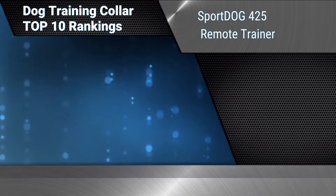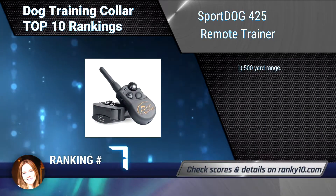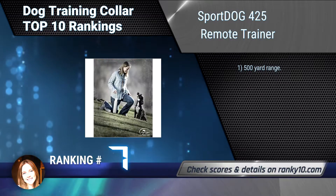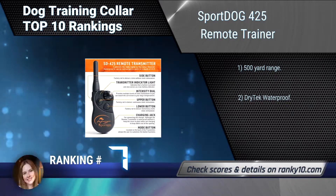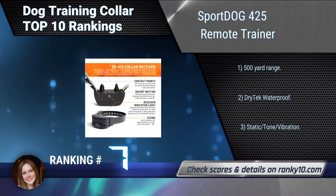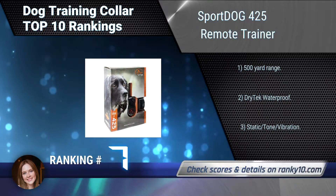Ranking number 7: SportDog 425 Remote Trainer. The SportDog 425 Remote Trainer is the perfect system for introducing your dog to in-the-field training, or for hunting with close working dogs. This series is loaded with technical breakthroughs in the smallest package available in this price range. 500-yard range. Dry-tech waterproof. Static, tone, vibration.